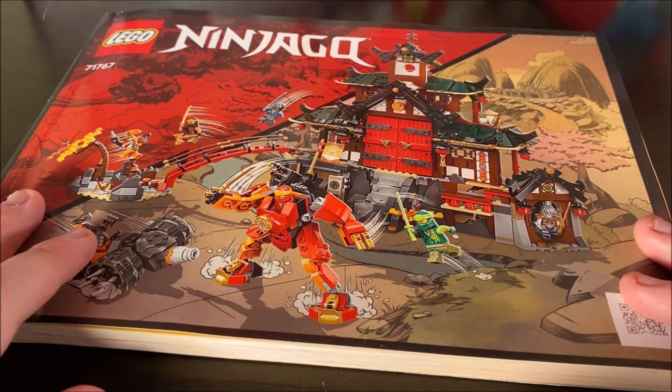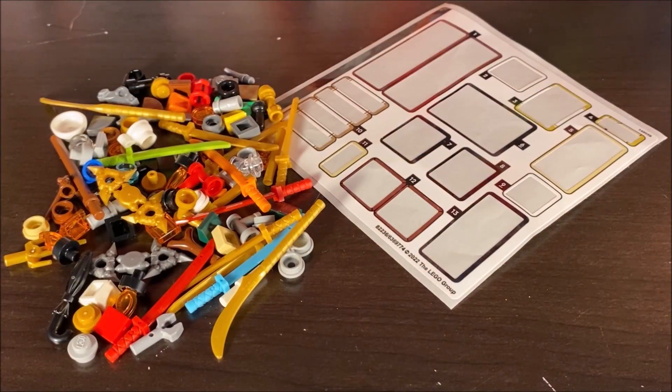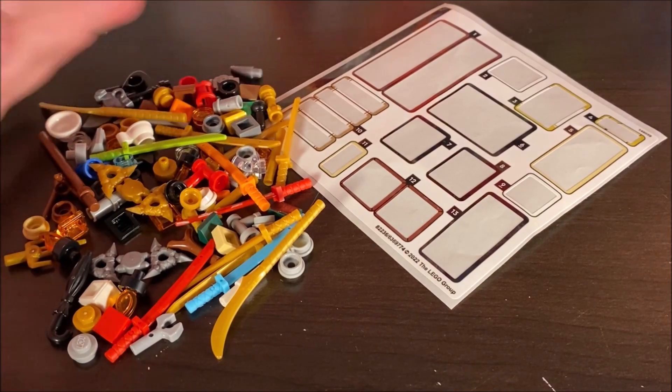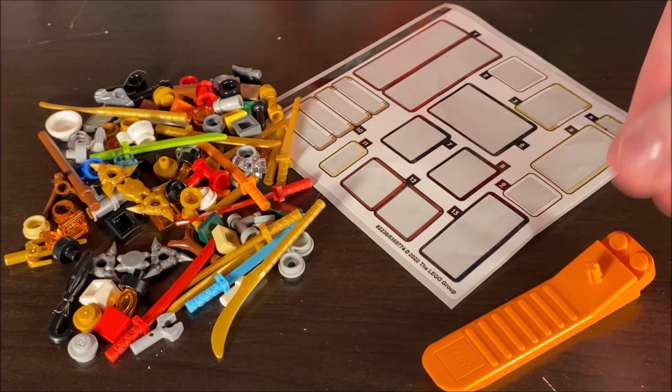Here we have the instruction booklet — a pretty sizable manual for a pretty sizable set. And here we have the extra pieces, a good selection of spare parts including a lot of small parts and various weapons you can swap out for the ninja, the spent sticker sheet, and the brick separator that's also included.